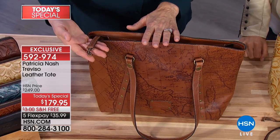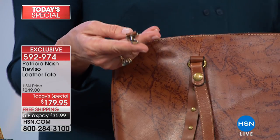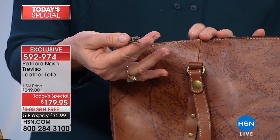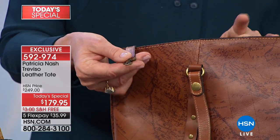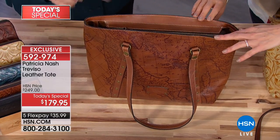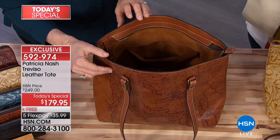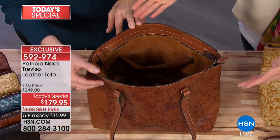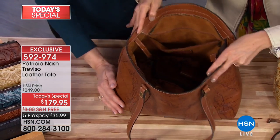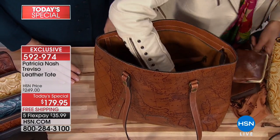Sometimes my frustration with a tote is trying to find my keys at the bottom and having to take everything out. So I designed it with a little tab sewn into the edge of the bag with a hook so I could hook my keys on it — and I don't have to unzip the bag. And you've got that zipper across the top, all the way across. Patricia added that based on your feedback — you wanted a more secure closure. A lot of tote bags are just open, so that's an extra detail and extra expense she did not want to spare.